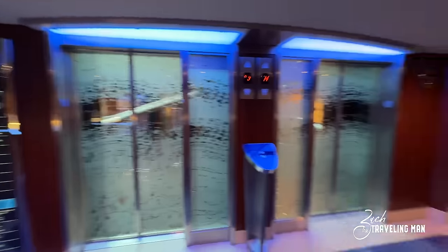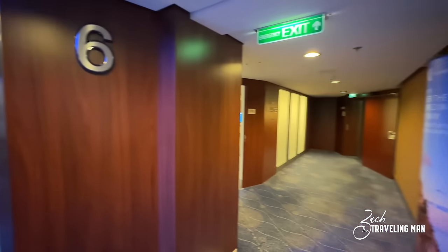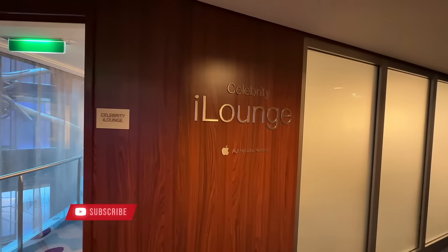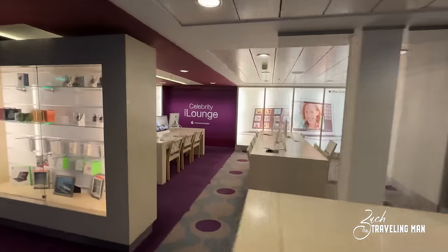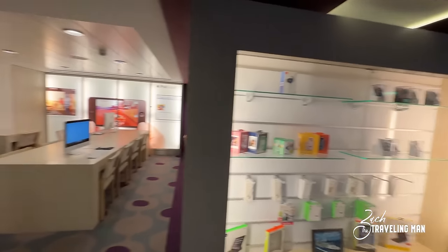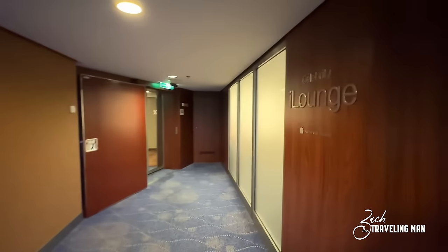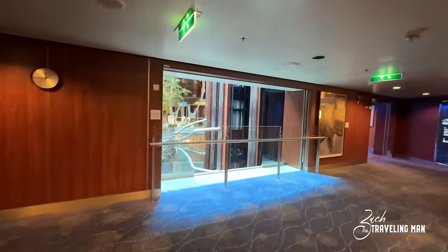Having exhausted all public guest spaces on deck five, we've now moved up to the midship elevator bank here on deck six. Deck six through nine and maybe even ten will be mostly guest staterooms — we'll only appear at the midship elevator bank. Here on deck six there's a Celebrity Lounge where you can use computers, and it's also an authorized reseller of Apple products. They have computers available for your use and have things for sale similar to what was back in the photo gallery. That is all of the public guest areas here on deck six.